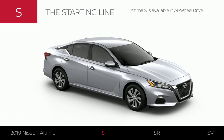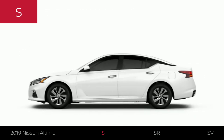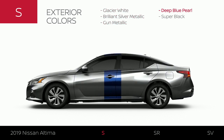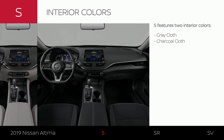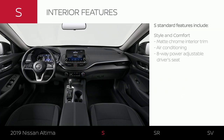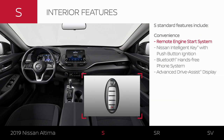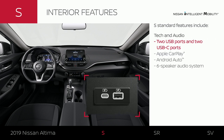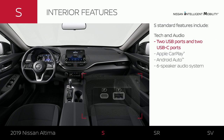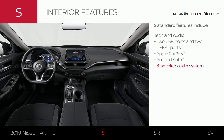Like all 2019 Altima models, the S is available in all-wheel drive. Altima S is available in five exterior colors and has unique 16-inch steel wheels. Its headlights make a stylish statement and can automatically turn on for you. Altima S comes in two interior colors, featuring stylish interior trim and an eight-way power driver seat. Standard convenience features let you start your engine with the press of a button. Altima S features segment-first USB-C ports with smartphone connectivity and a six-speaker audio system.